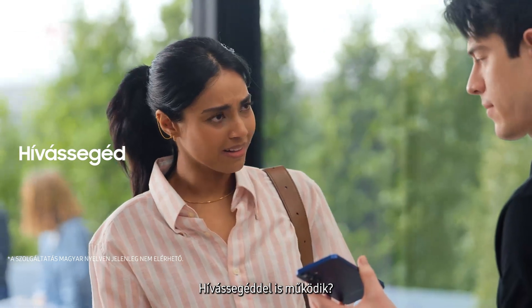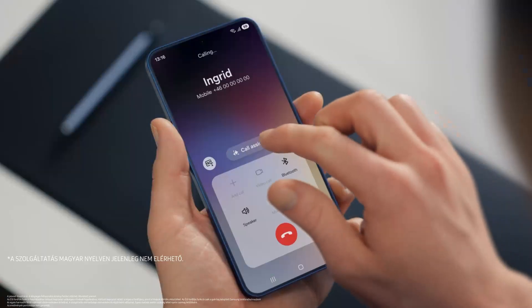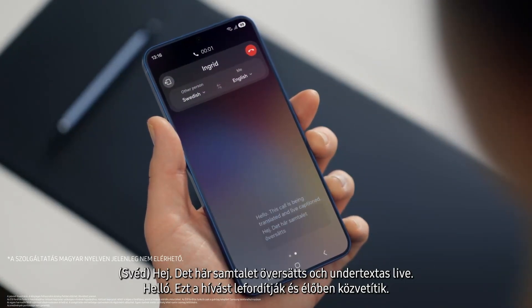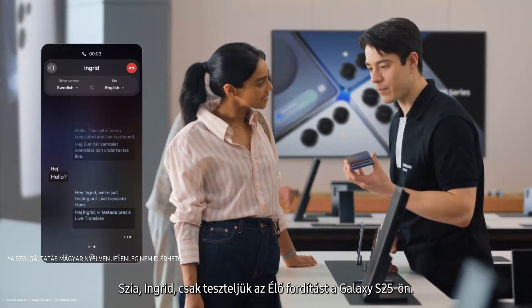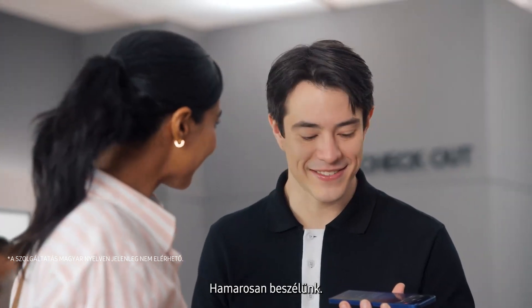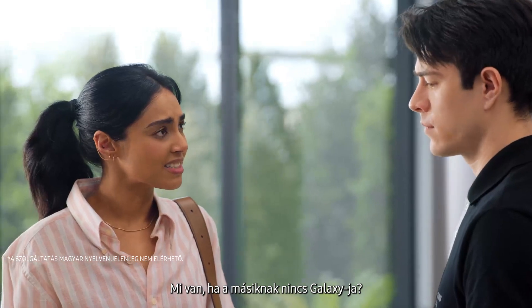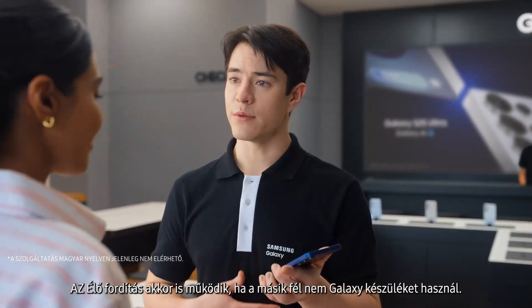Does it work with calls as well? It sure does, with Live Translate. If you want to live translate a call, tap Call Assist, then turn on Live Translate. Hey, Ingrid, we're just testing out Live Translate from the Galaxy S25. Great to hear from you, Sam — call us anytime. Thanks, Ingrid. Let's catch up soon. That's so fast. What if the other person doesn't have a Galaxy? Totally fine — Live Translate works even if the other person isn't using a Galaxy device.